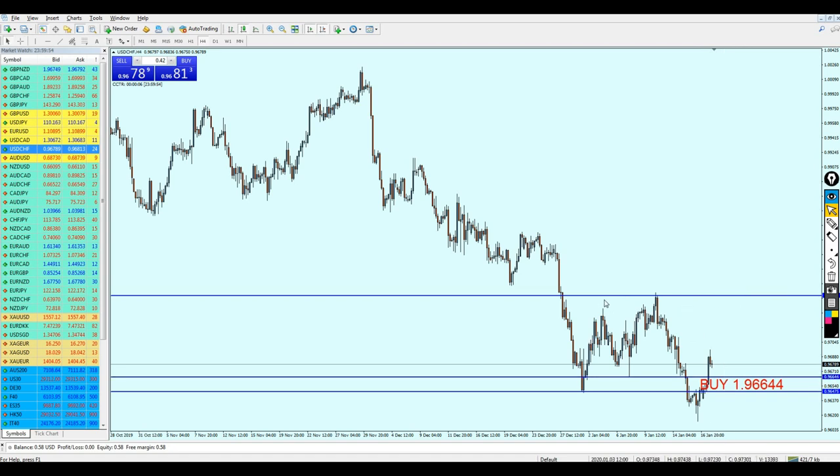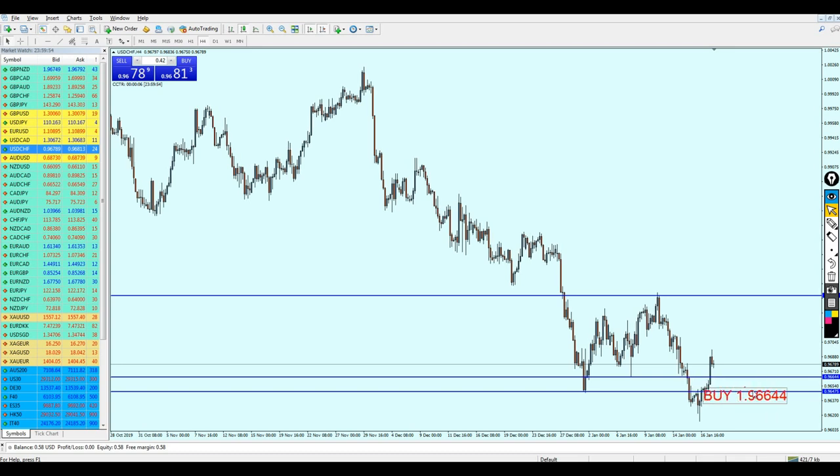I'm expecting it to even rise more, all the way until hitting the previous support level — however, that's not going to be given right now. So again, that is the level to start buying the USD/CHF. Hopefully that's everything, I hope this is going to be a good week for everyone, and thank you for watching.